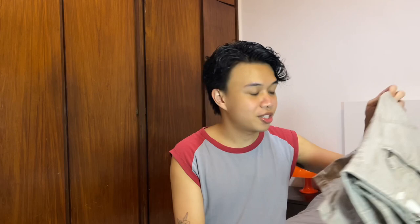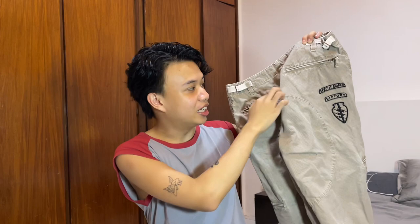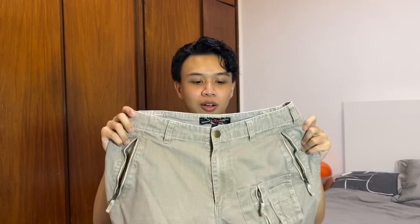After the Sidcor Sunday Market, me and my mom passed by Ananas since it's medyo malapit lang sa house namin. I got two items only. First is this cargo shorts — I don't have cargo shorts yet and I just really love the details, the pocket details, the paneling, the embroidery, super cute.